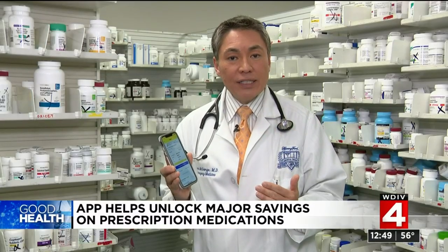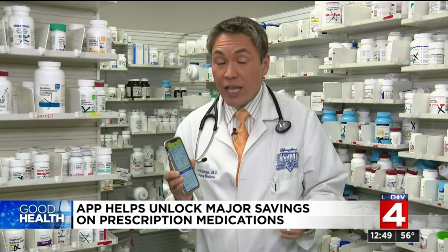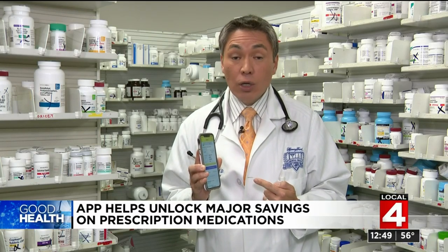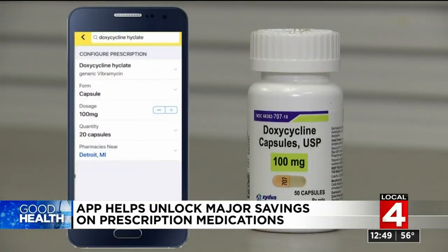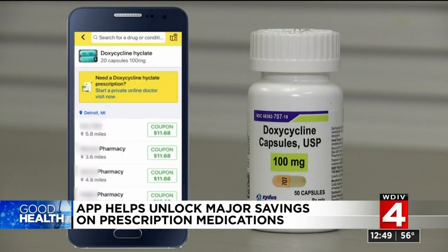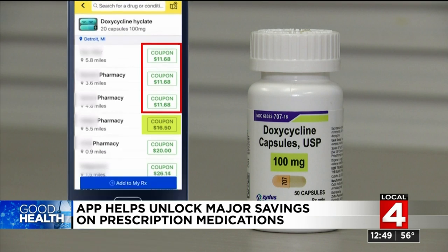Even if you have insurance, this price may be less expensive than your copay. And if you don't have insurance, there is a very good chance that the coupon discount GoodRx negotiated will be a better deal. Another example: doxycycline, a common antibiotic, is $11.68 with the GoodRx coupon at three pharmacies, but $16.50 at another — and all of those are still less than the $20 copay it would cost using insurance.